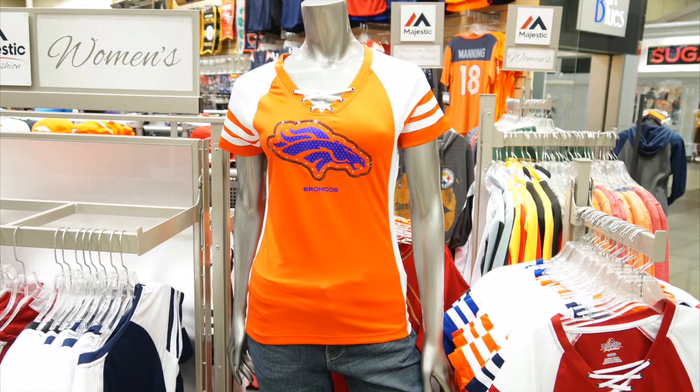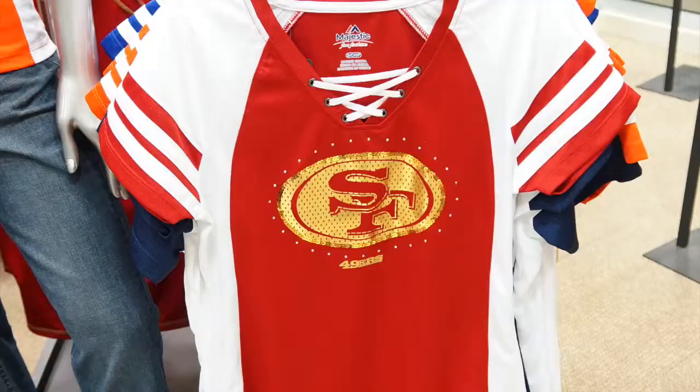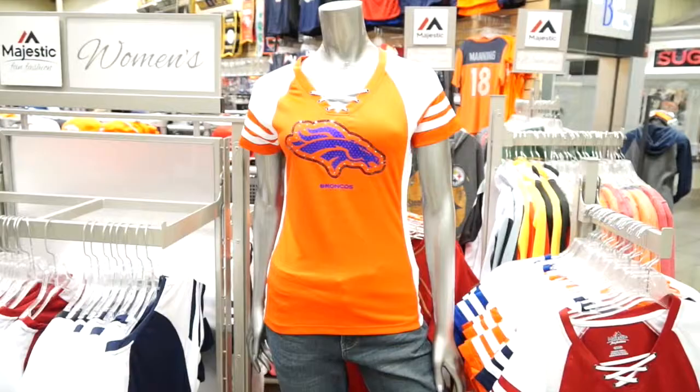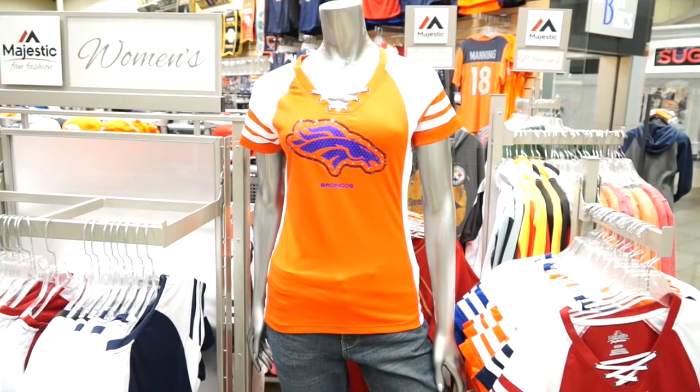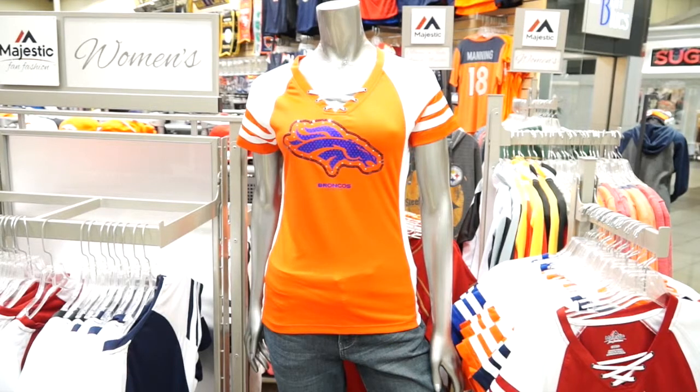Today we're going to be reviewing the Majestic Women's NFL Draft Me Fashion Top, which is a perfect addition to any women's NFL collection. They can easily support their favorite team while still looking fashionable in this short sleeve v-neck tee. This tee will surely bring the team spirit during any game and it will be one of their favorite shirts to wear.